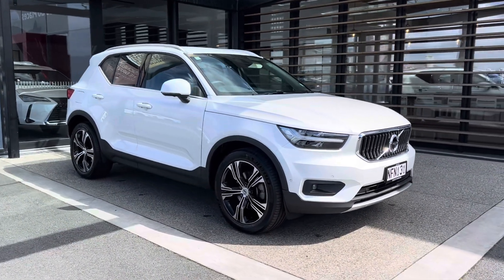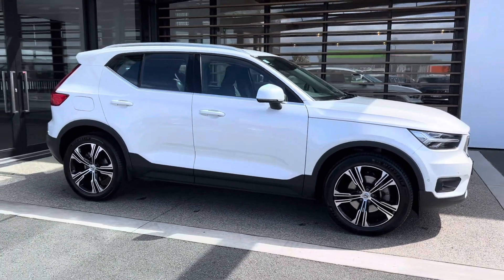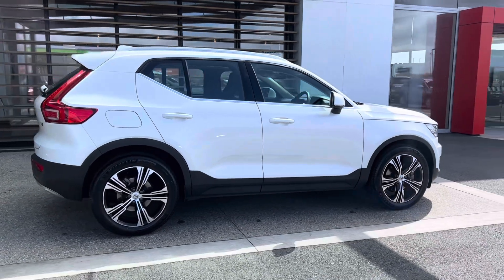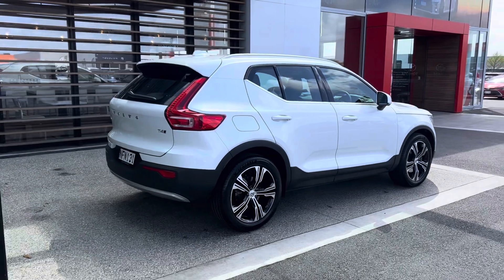Here we are — a 2021 New Zealand new Volvo XC40 T4. Fantastic car, great colour combination. Looks brilliant in the black and white pin look.